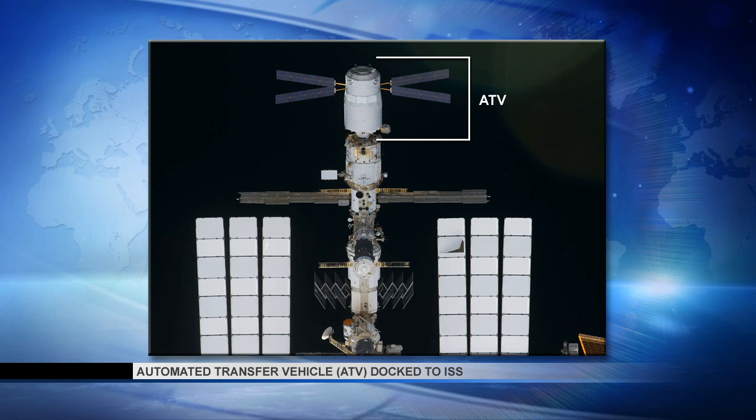Meanwhile, the flight control team in Europe is working through a problem with the data processing units on the Albert Einstein Automated Transfer Vehicle 4, docked to the end of the Zvezda service module. The vehicle has three data processing units, and one was isolated from the rest of the system after a telemetry issue was detected early last week. Then on Sunday, another data processing unit developed a similar problem and was also isolated. The ATV can function on just one data processing unit; however, a second is needed for redundancy to stay at the space station. So engineers on the ground are working to reset the computers and get them reintegrated into the larger system.